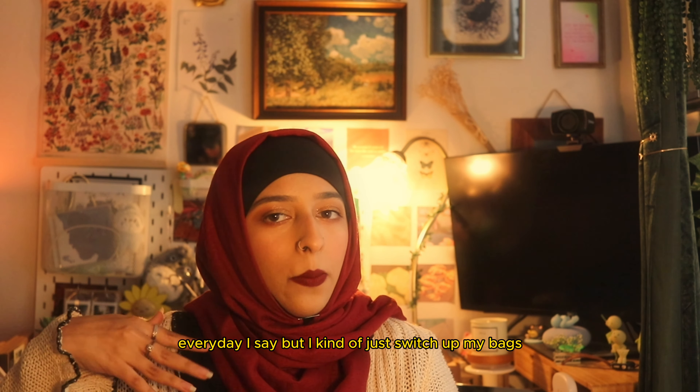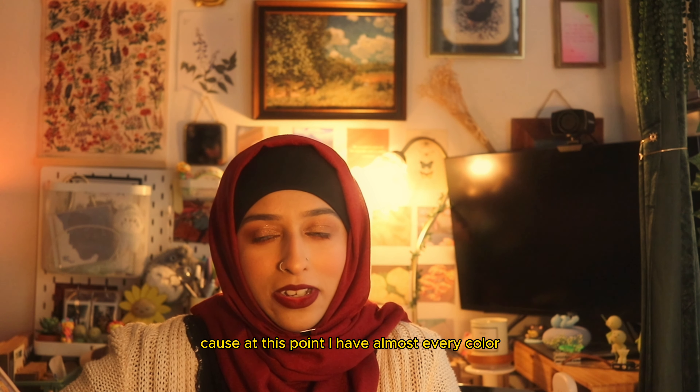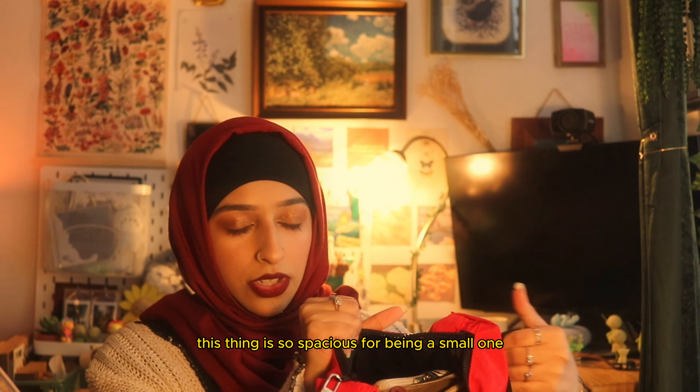Recently I got another Bagu — but this time instead of the medium crescent bag it's the small one, and I think it's so cute. This has been my everyday bag, though I kind of switch up my bags with whatever outfit I'm wearing, and it's almost always a Bagu. At this point I have almost every color Bagu — help me, sponsor me!